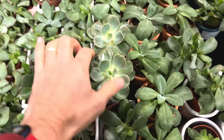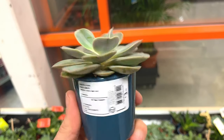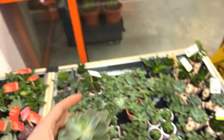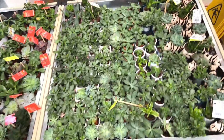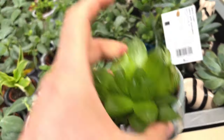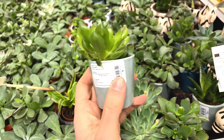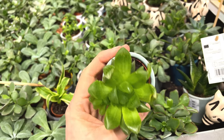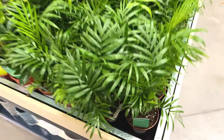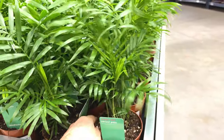Looks like an interesting echeveria — three pounds. I think it'll quickly outgrow that pot though. This one looks quite nice actually, I saw this in my recent IKEA video. Very thick succulent — three pounds again, doesn't look the healthiest, tops are crisping up. It's like a type of parlour palm I think — parlour palm, yeah, six pounds. Got one of those already at home.